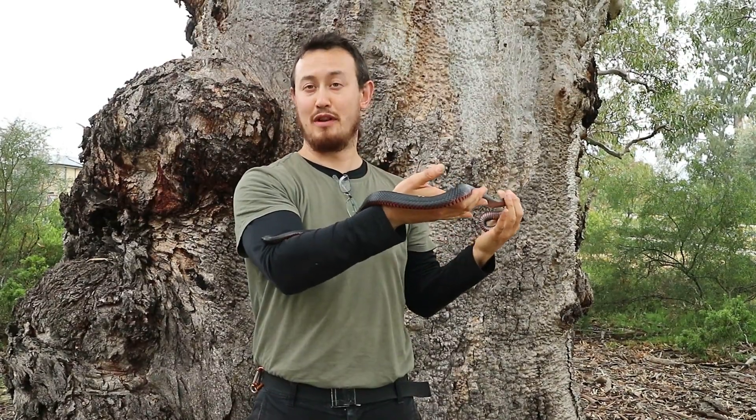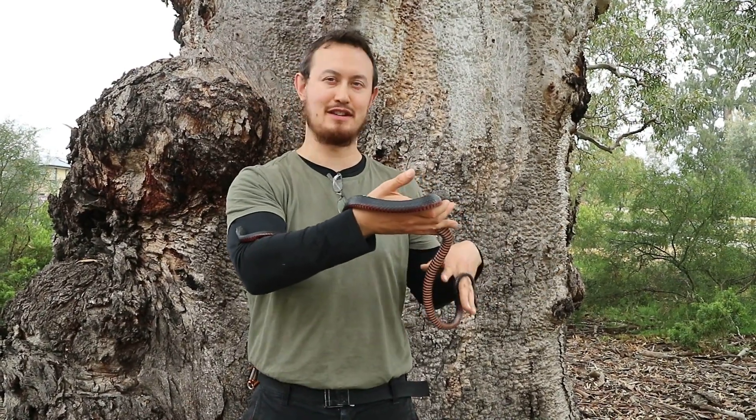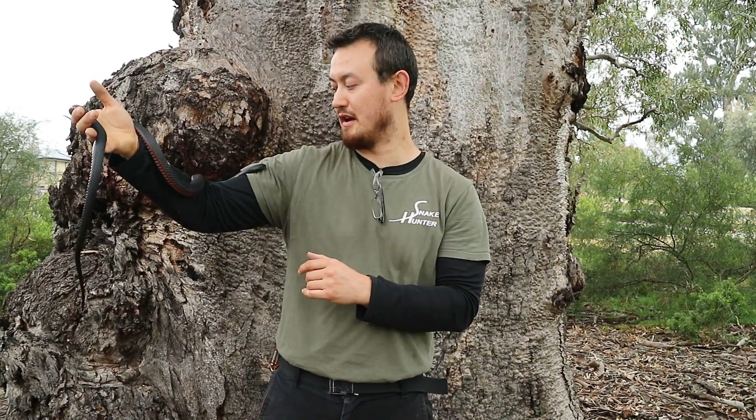The primary threat to red-bellied black snakes is, of course, feral cats, so make sure you lock up your cat at nighttime. And of course, humans as well, because humans destroy the habitat of native snakes, including the beautiful red-bellied black here.